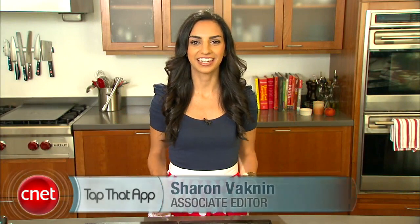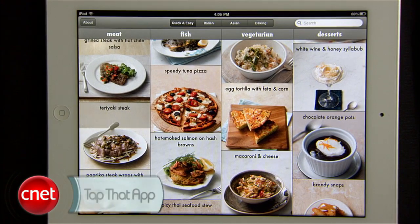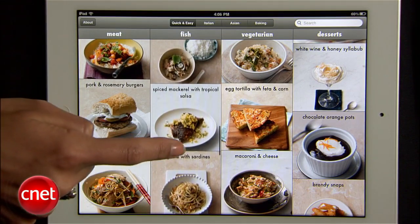Hey everyone, welcome to Tap That App. I'm Sharon Vaknan, and today I'm hanging out in the Chow Test Kitchen to talk about three apps that all you home chefs, seasoned or aspiring, will love. They're all available on the iPad, which is a perfect kitchen companion with its large screen and gorgeous apps like the Photo Cookbook. Launch it, and you'll know exactly what I'm talking about. This $5 app gives you step-by-step photo instructions of about 80 gourmet but basic recipes.